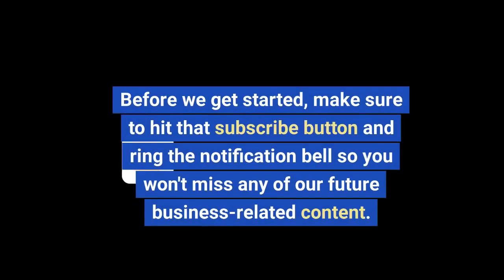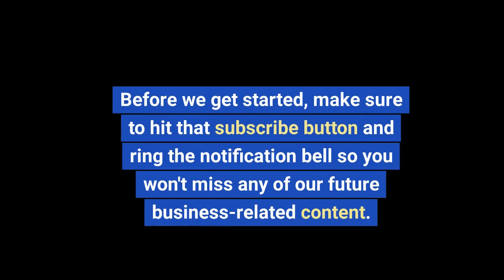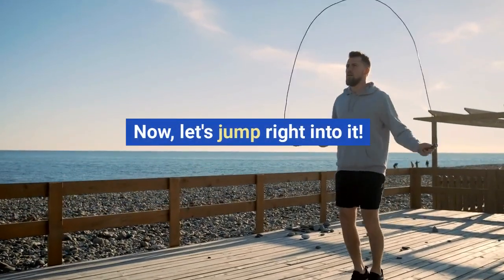Before we get started, make sure to hit that subscribe button and ring the notification bell so you won't miss any of our future business related content. Now let's jump right into it.